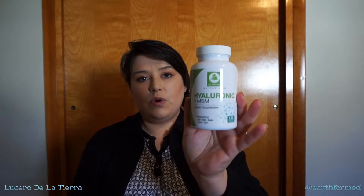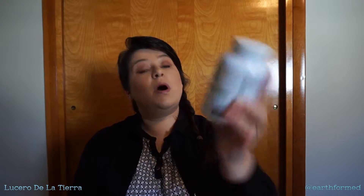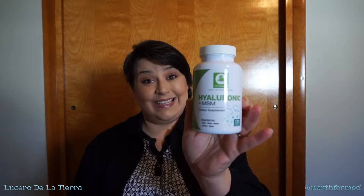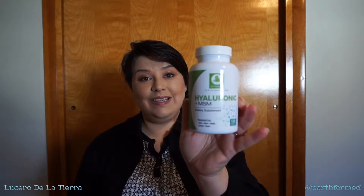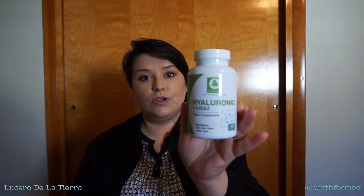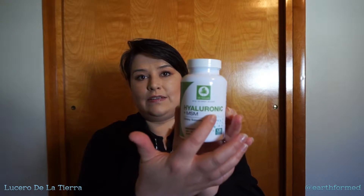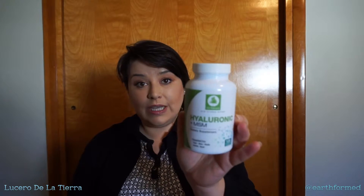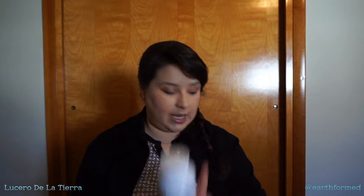And there's also this one from Oz Naturals. This is formulated more for the skin, but the nutrients in there help the skin, hair, and nails to grow. The hyaluronic acid — you've heard me talk about that I put on my skin to improve its moisture — you can take it internally to do the same thing. It improves the retention of moisture throughout your body.